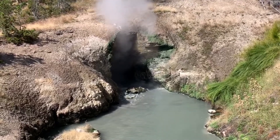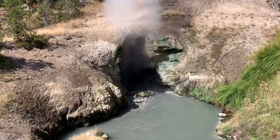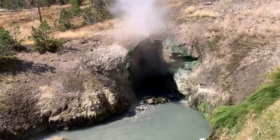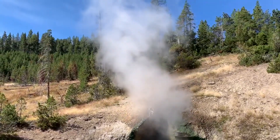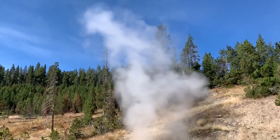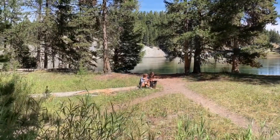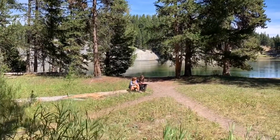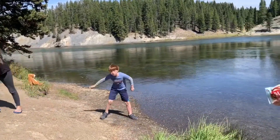Dragon's Mouth Springs. That's cool. We're having a picnic lunch at Otter Creek. Hi guys. What you doing bud?